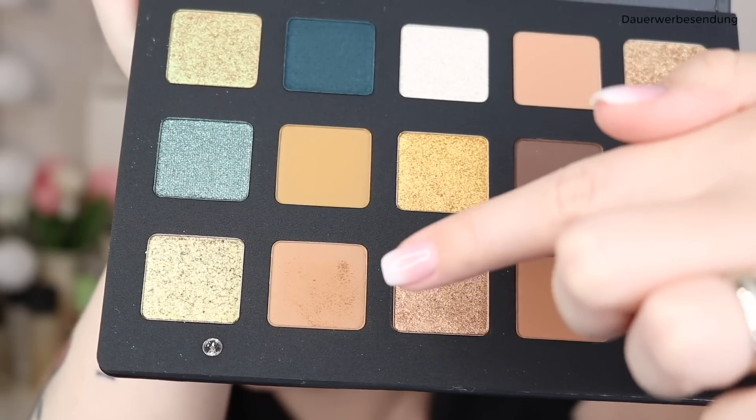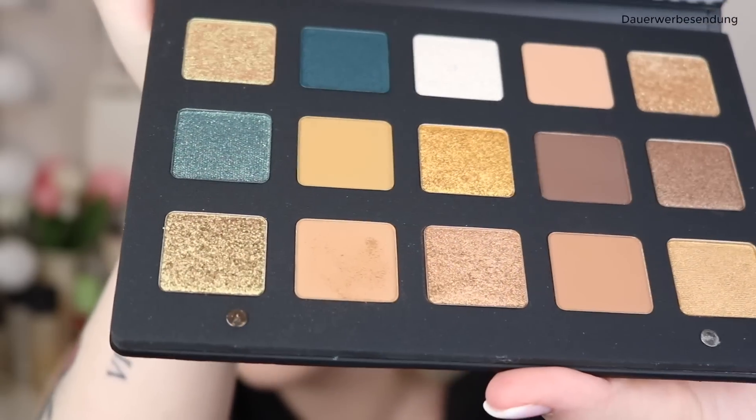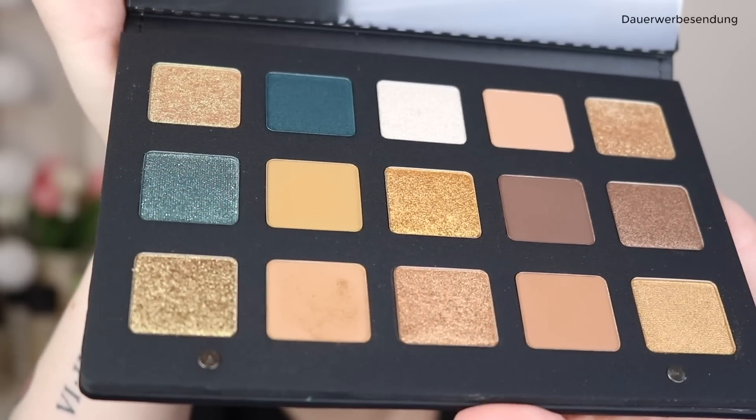Insofern kann ich verstehen, dass man vielleicht ein bisschen verunsichert ist, so viel Geld für eine Lidschatten-Palette in die Hand zu nehmen, ohne zu wissen ob die gut ist. Ich habe es jetzt einfach mal riskiert, weil mich die Farben dann doch angesprochen hatten. Die Palette war ja ursprünglich in meinem Anti-Haul gelandet, aber ich hatte schon gesagt, dass es Potenzial gibt, je nachdem wie die Swatches ausfallen. Das ist jetzt tatsächlich passiert. Als Transition Shade bin ich eigentlich zufrieden – es gibt ein bisschen Kickback im Pan, aber nichts Dramatisches.